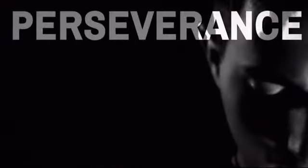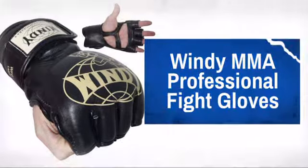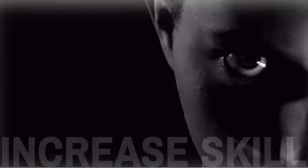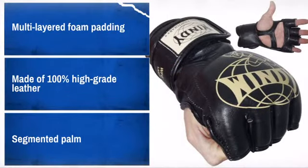Get quality and performance at a great price with this awesome design made by Windy, among the top brands for boxing and Muay Thai equipment. With high quality materials and craftsmanship, it is sure to meet your needs.